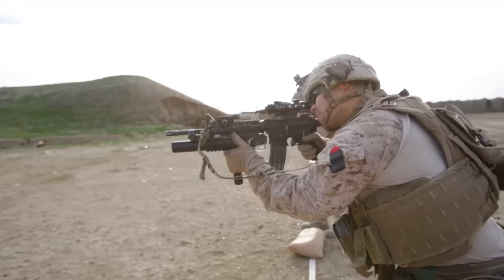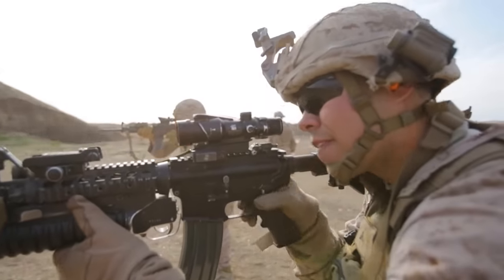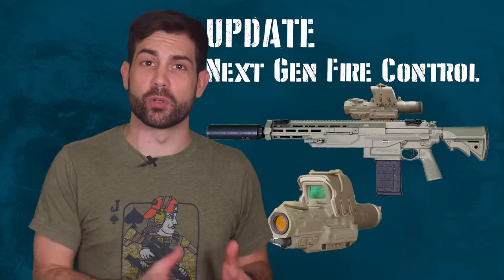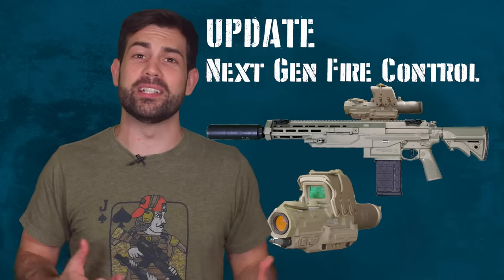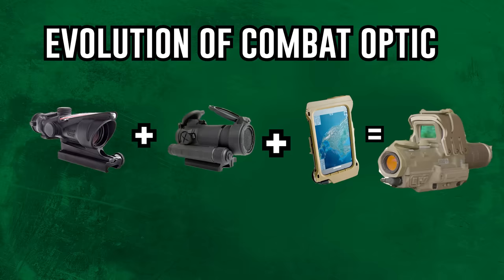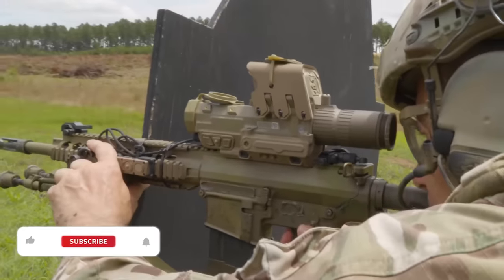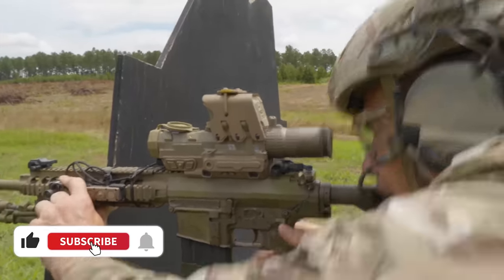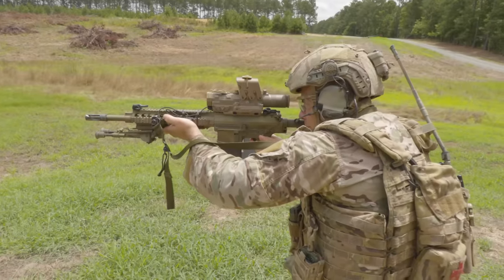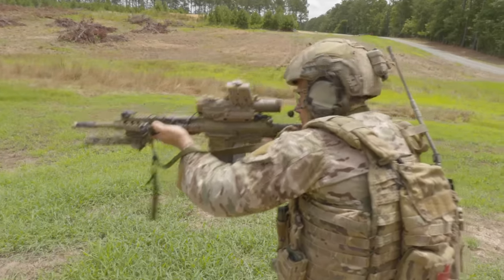The ACOG actually uses a fiber optic to operate, so it works without batteries. A little over ten years later we're getting to what I'd call generation three: fire control systems. These are basically a combination of the ACOG, CCO, RCO, and your iPhone all combined into one — the first-ever computerized small-arm scope adopted for regular line infantry. I'll explain how the computer smart scope's new features would be uniquely valuable in a combat scenario.